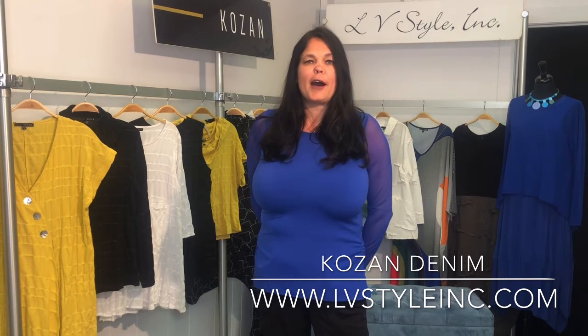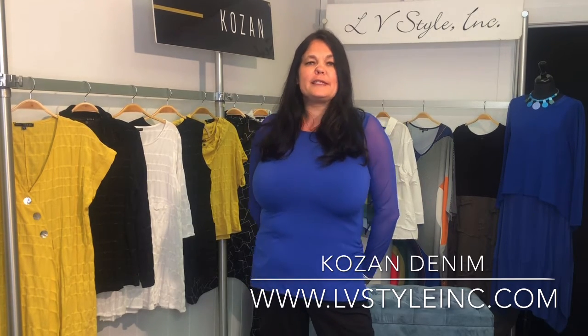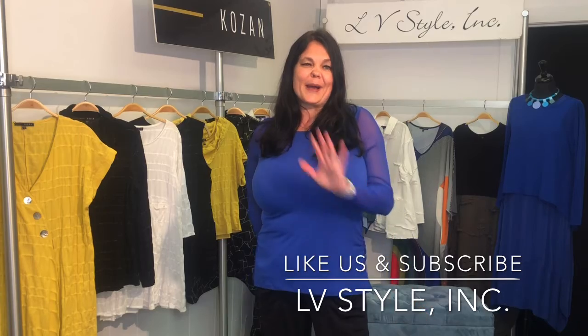Thanks for watching our denim collection from Kozan. We love these whimsical, cool novelty pieces — a great way to pop in a little bit of navy for the store for spring. Delightful, easy pieces. I hope you enjoyed. Please like us and subscribe. Thanks for watching!